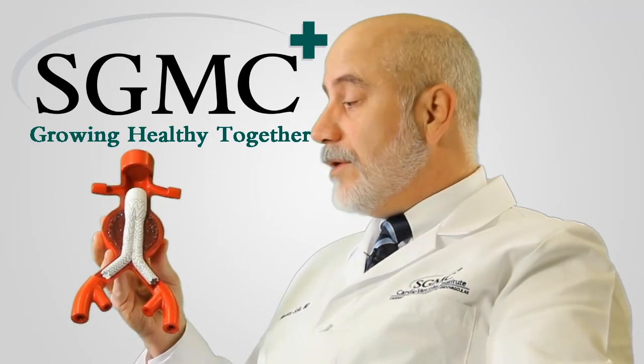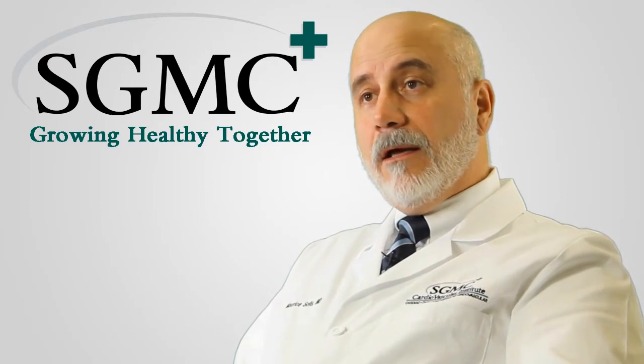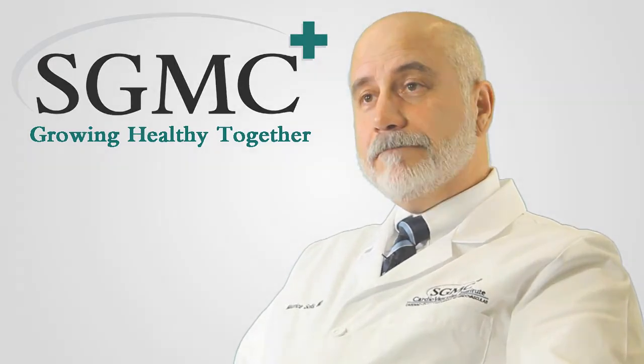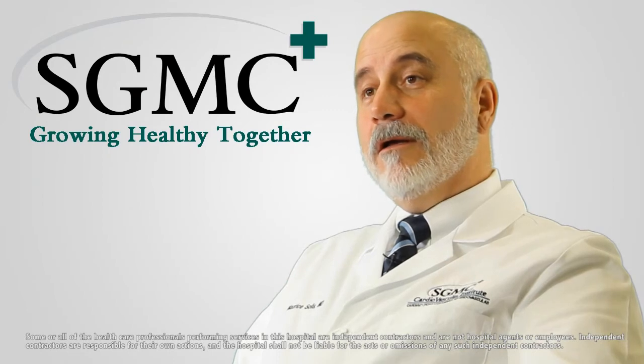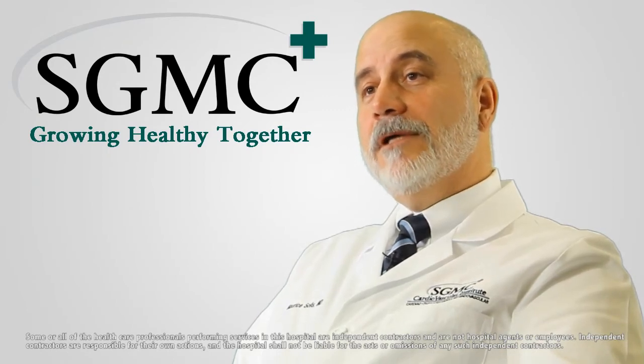This operation usually results in a one-night hospital stay and a very quick recovery. For more information on the Cardiovascular Institute, please visit sgmc.org.